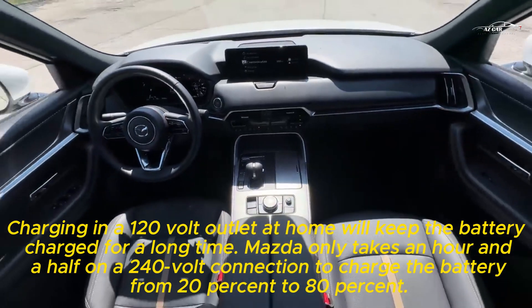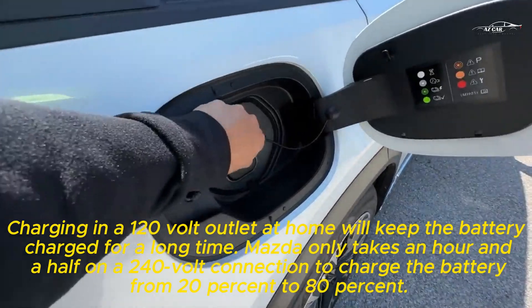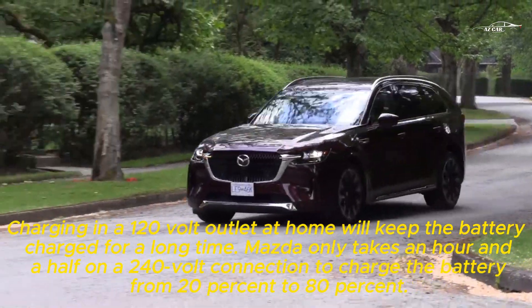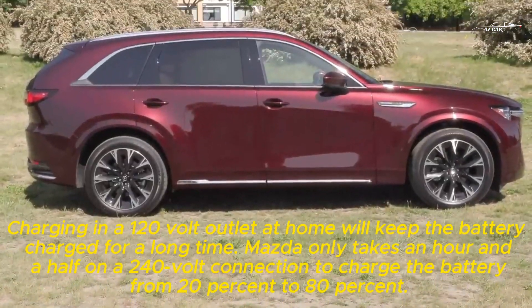Charging from a 120-volt outlet at home will keep the battery charged, while Mazda says it only takes an hour and a half on a 240-volt connection to charge the battery from 20% to 80%.